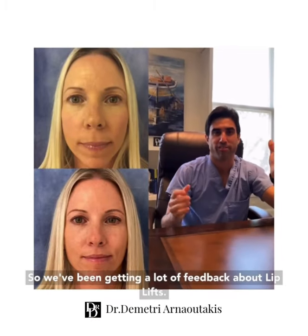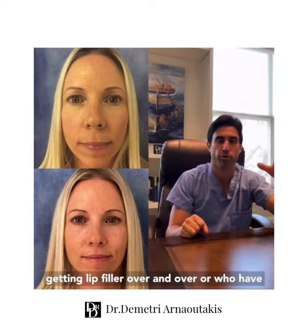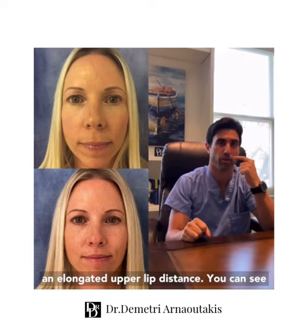We've been getting a lot of feedback about lip lifts. Lip lifts are great for patients who are tired of getting lip filler over and over, or who have an elongated upper lip distance.